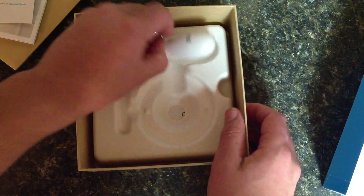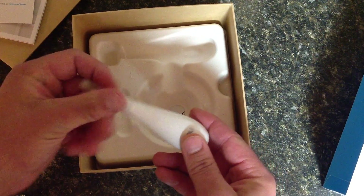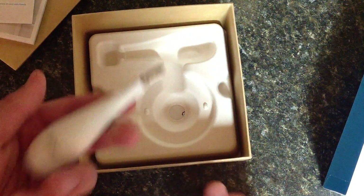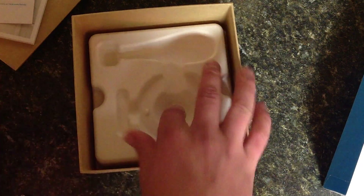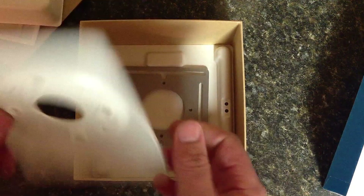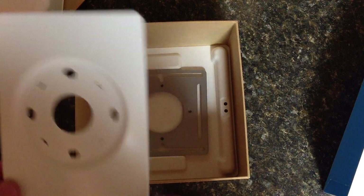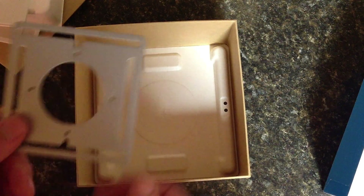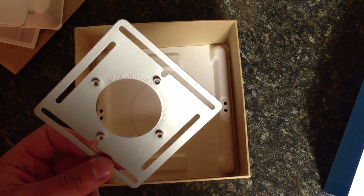Got a few more screws here and the Nest screwdriver. I might just use this in the garage - it's a $250 screwdriver if the Nest doesn't work. That's pretty freaking cool. And the wall template - the wall plate, if you wanted to have a wall plate. For instance, if you had an ungodly large thermostat before, it'll cover it up and make things look a little nicer. And I think this just mounts it away from the wall.